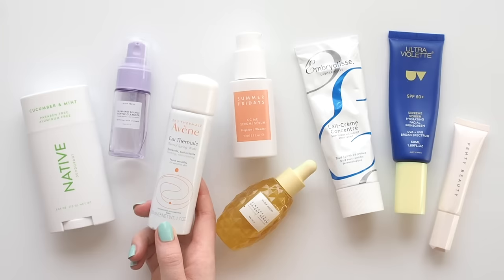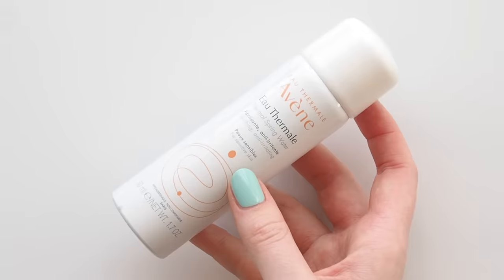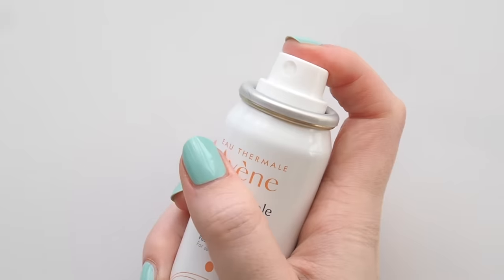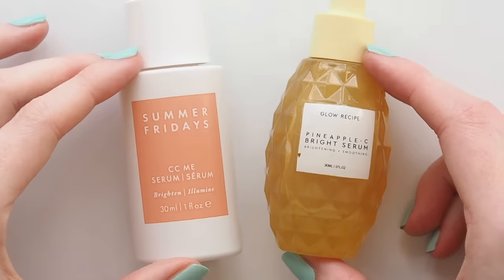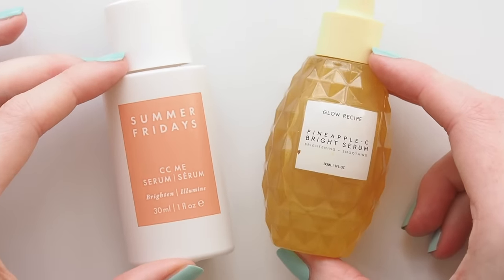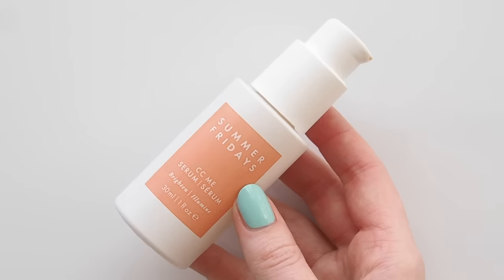After patting my skin dry I'll lightly mist it with something nice and soothing like Avene's Eau Thermale mist — you can spot this in my French pharmacy favourites video. Having damp skin will help the next products absorb. One of my morning steps that seems to be improving the appearance of my cranky skin lately is a vitamin C serum. They brighten your complexion, even out texture and help to fade dark spots or scarring that hangs around long after a spot heals.